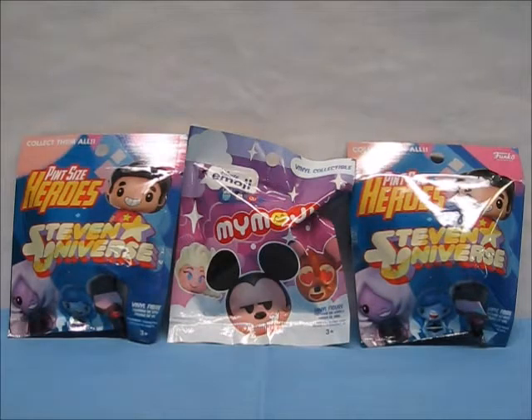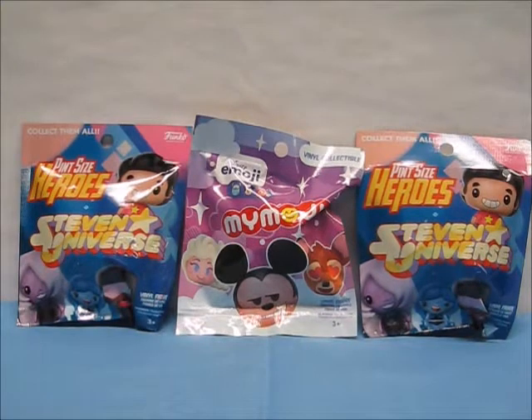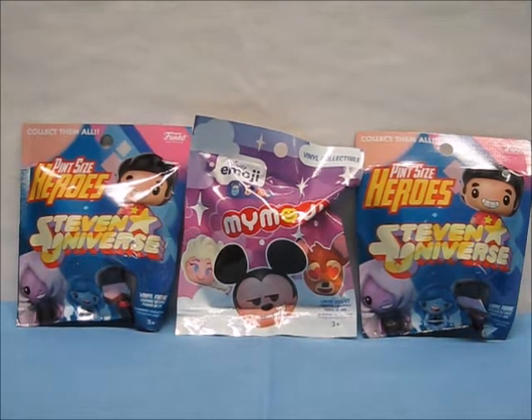Welcome back everybody! Little Fish here with another blind bag review. Today I have three Funko blind bags to share with you guys: two Steven Universe Pint Size Heroes and one Disney Emoji MyMoji. So without much further ado, let's get started.